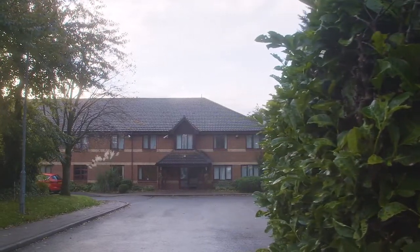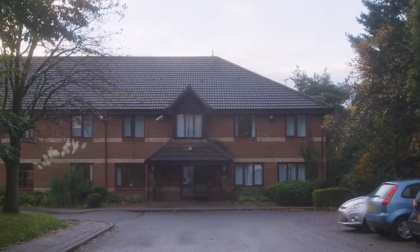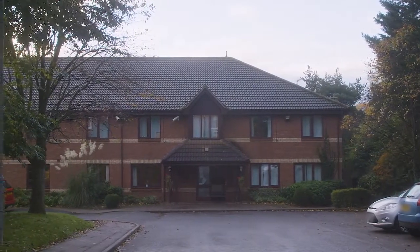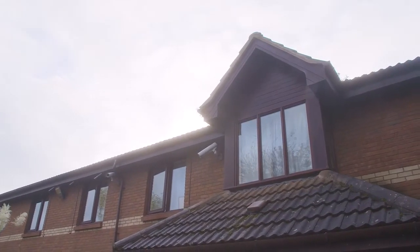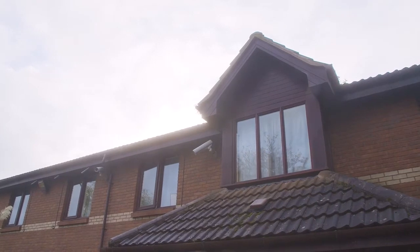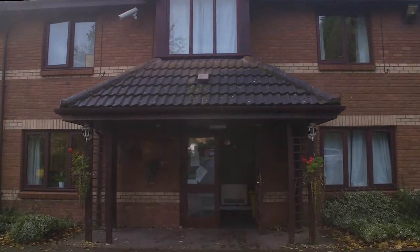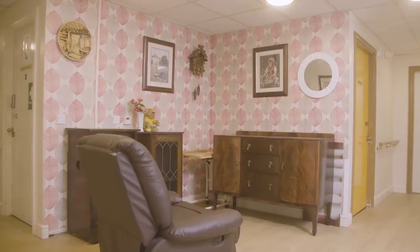Welcome to Silver Birches. Silver Birches is a residential care home in Chelmsley Wood in Solihull. Here at Silver Birches we're home to up to 50 customers. We provide care and support for older adults. We specialise in dementia care and other varying health needs such as Parkinson's or diabetes.